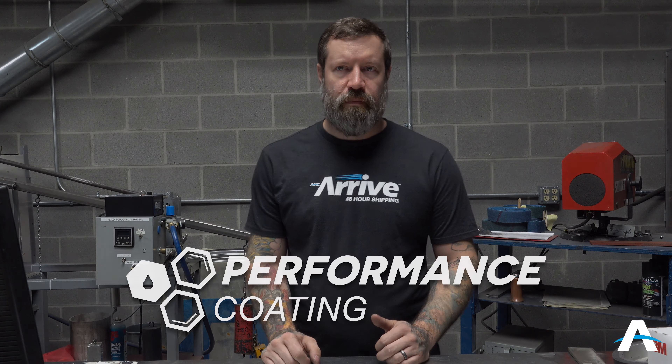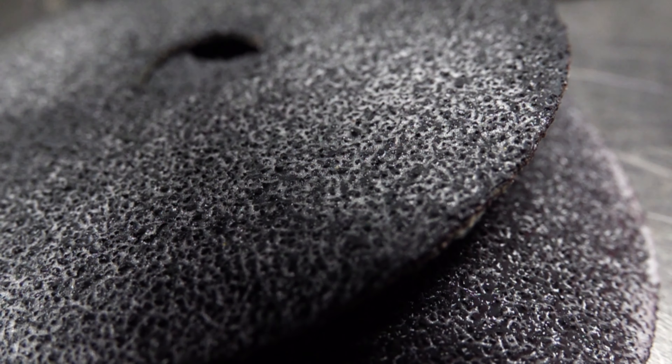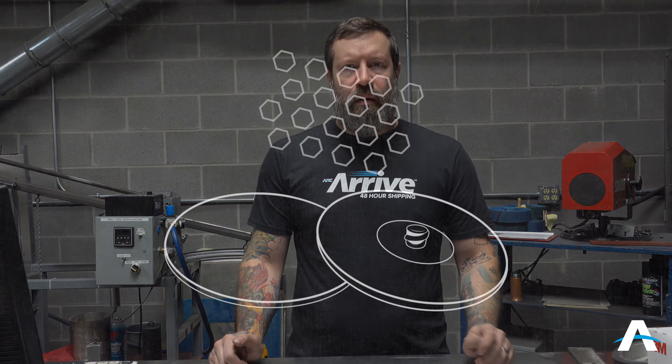Jeff Horner with ARK Abrasives, and I'm going to show you the benefits of ARK Performance Coating. Performance Coating is a specialized coating developed by ARK that enhances product life and improves performance by 3 to 1. It's baked onto the product grain structure, delivering significant heat reduction during usage.